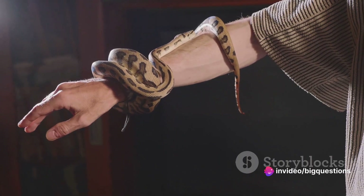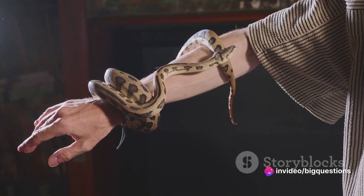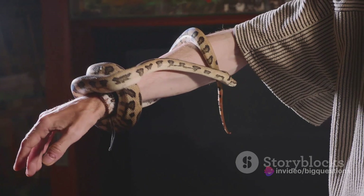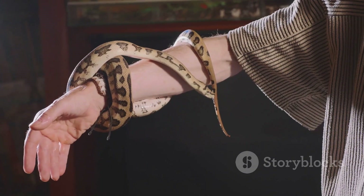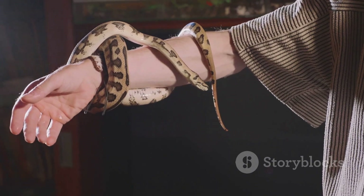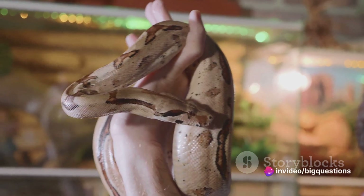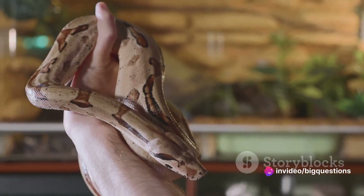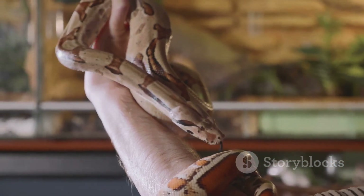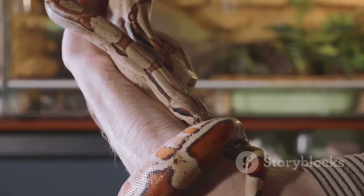The infamous cut-and-suck method, once a staple of cowboy lore and old adventure tales, has long been debunked. Cutting into a snakebite wound and trying to suck out the venom might sound like a heroic act, but in reality it's ineffective and potentially dangerous. Before you can even begin to suck, venom rapidly disperses into the body's system, making it virtually impossible to extract a significant volume.